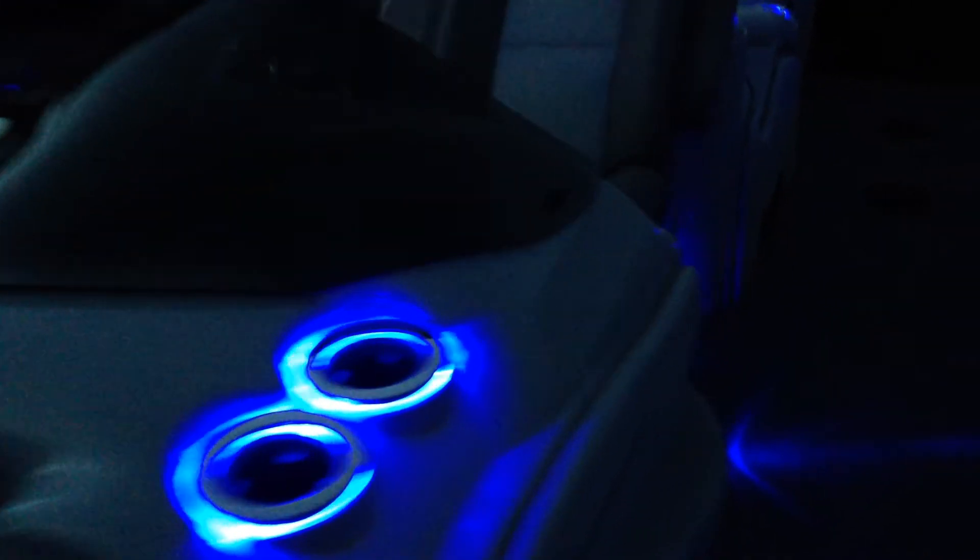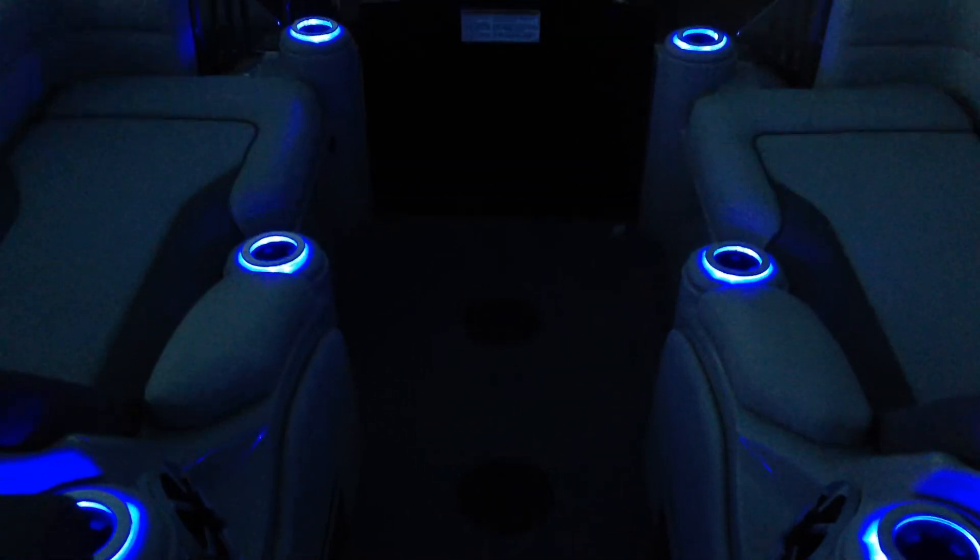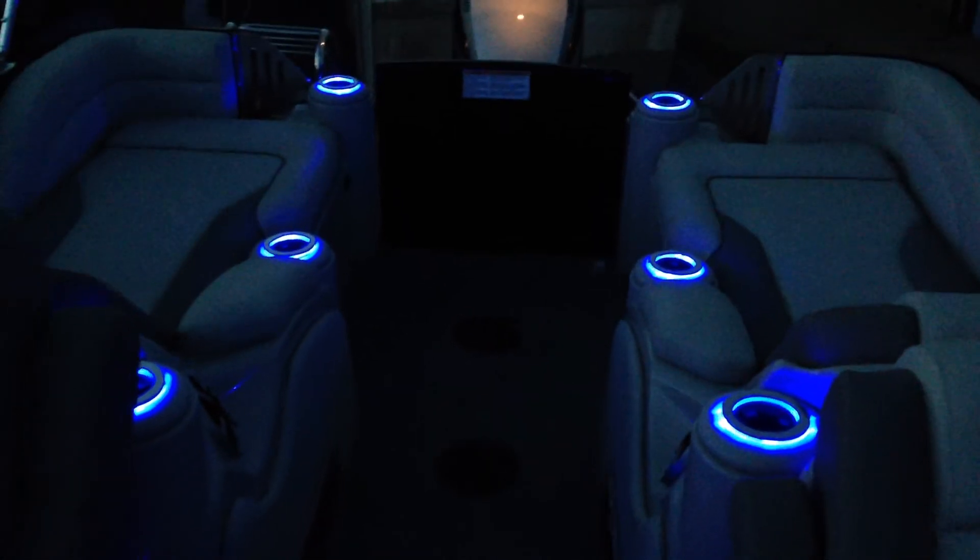So we got lights on the cooler on the floor, lights in the cup holders, lights on the floor under the couch, cup holders, floor. The boat really gets lit up good.